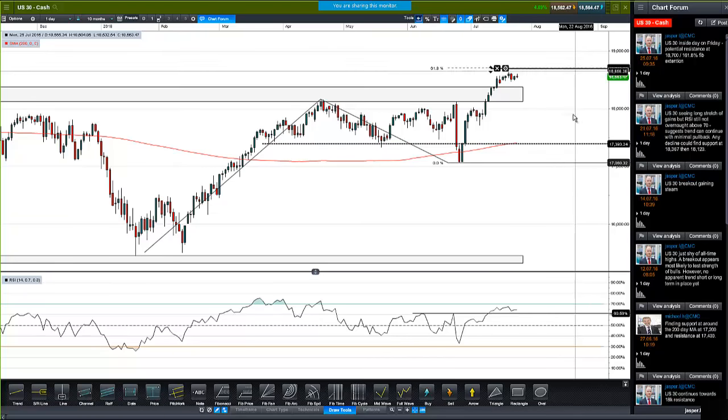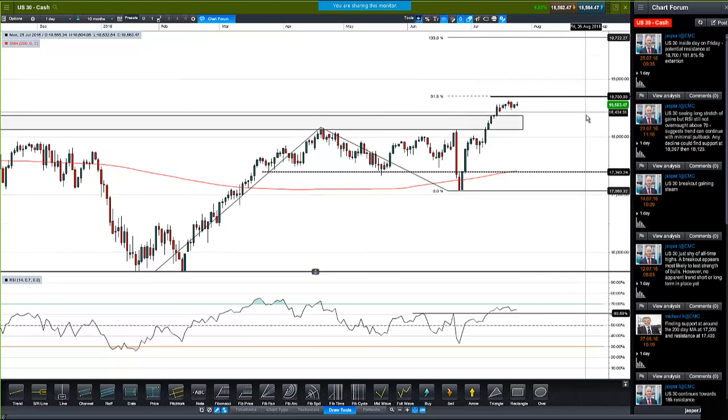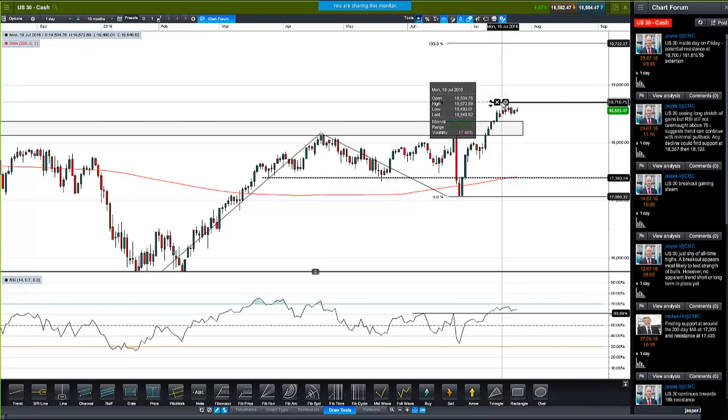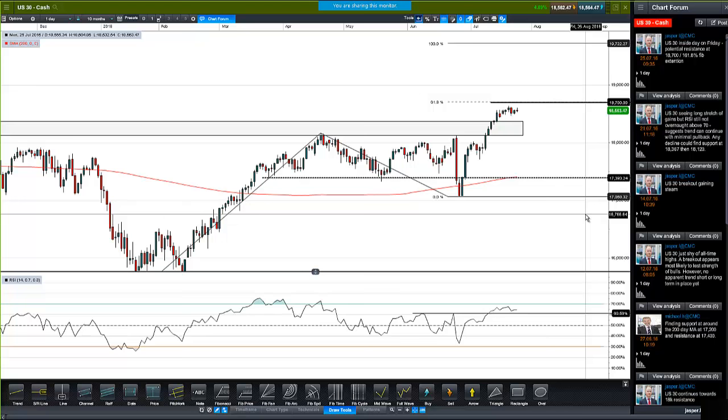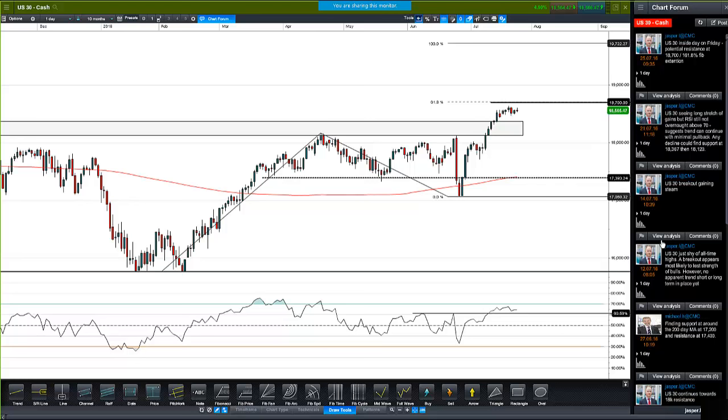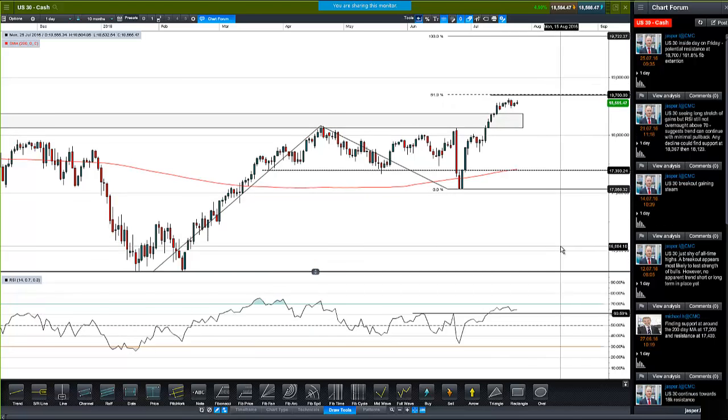It's pretty much at this 18,700 mark — a round number confluence with the 61.8% level. Here's the 100% level, so that kind of move again from here would take us up to 19,722 — a really big bull market scenario, pushing well into a new uptrend. If we get through 18,700, the big round number of 19,000 is in the way, but that could be an eventual target up at 19,700. Just because we're at record highs doesn't mean we have to drop — every new bull market starts with highs getting taken out.